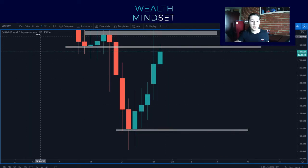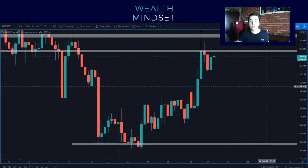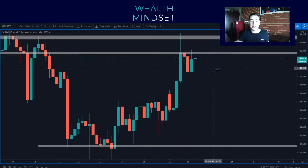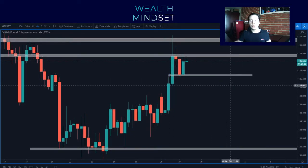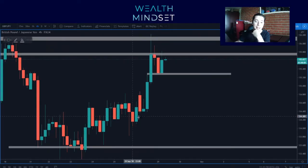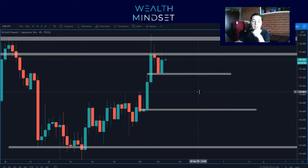For me, I'm looking on the four hour and I'm seeing that the four hour is right at a resistance. So I'm not going to take any buys here, but we want to keep it open to both sides. I'll walk you through my sells first because that's the favored one, and then we can have a look at what we can look for with buys.